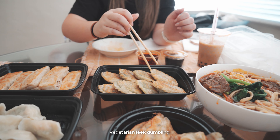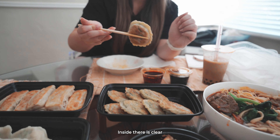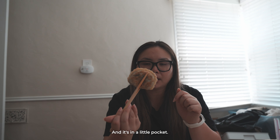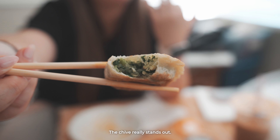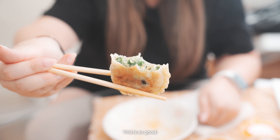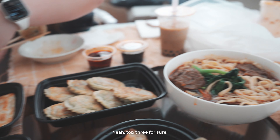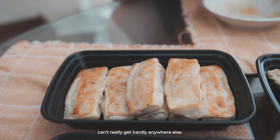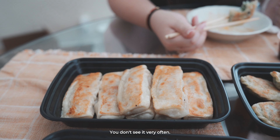The vegetarian leek dumpling — inside there are clear noodles, eggs, and chives, all in a little pocket. The chive really stands out — so chivey, so fragrant. This is so good. Yeah, top three for sure. Because this style is something you can't really get hardly anywhere else — you don't see it very often.